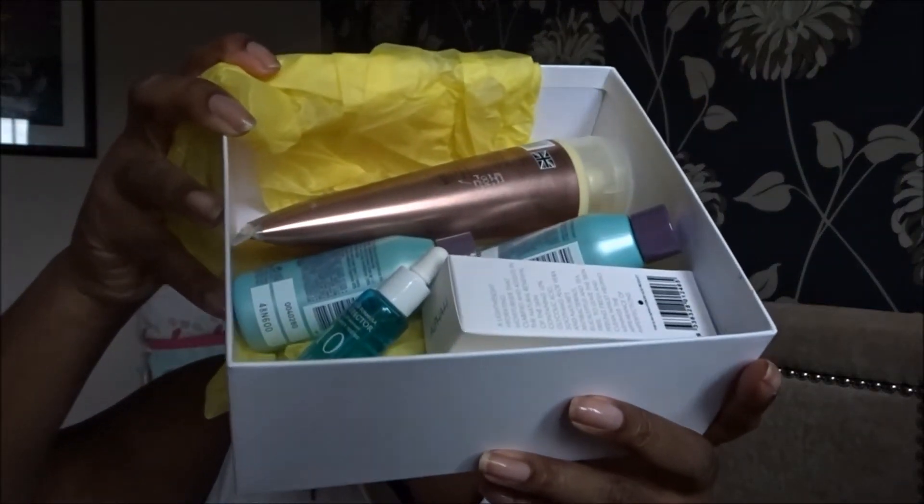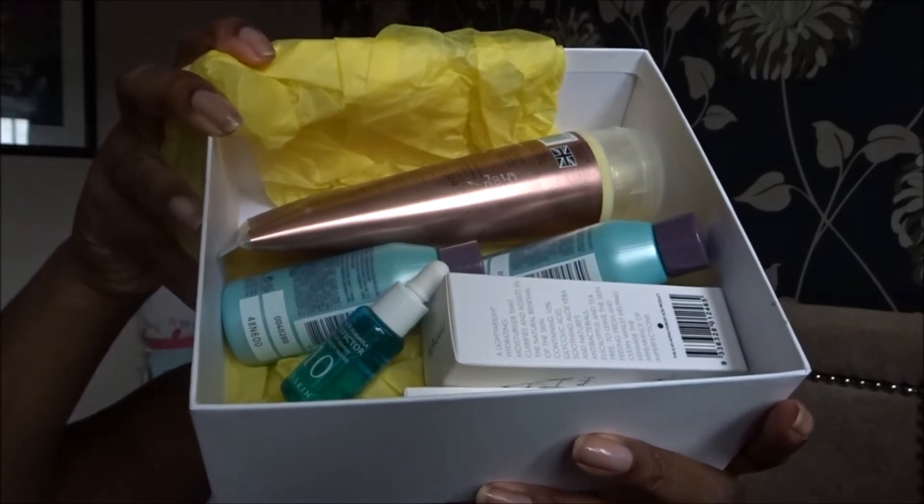Let me show you the inside without dropping it all over the floor. As I go through the products during my editing later, I will put the price of each item on screen so you'll see the true value of the box. Don't forget this box only cost £12.